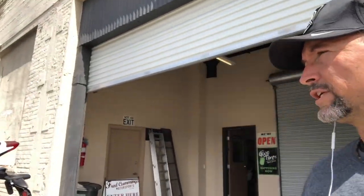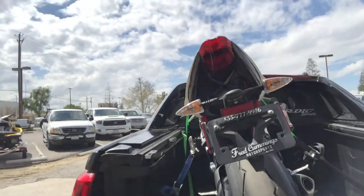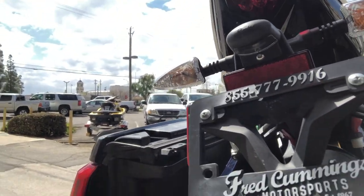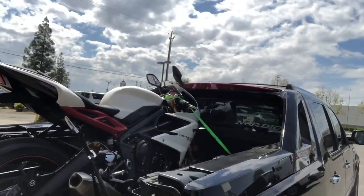Well folks, there you have it — we got the 2017 Triumph Daytona 675R in the back of the truck, about to get it home. Got the Fred Cummings Motorsports license plate frame on there — we're going to take care of that and show them some love. They did a great job getting the bike back in a very fast amount of time. And it's good to know that one of the mechanics is a Daytona rider himself, so he really knows the bike. Let's go ride.